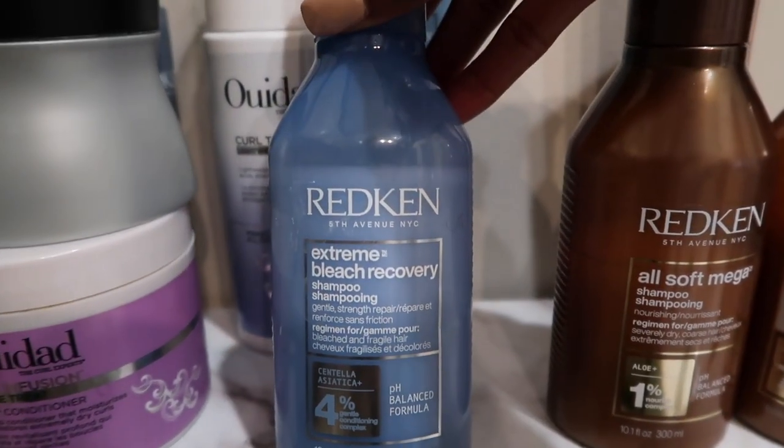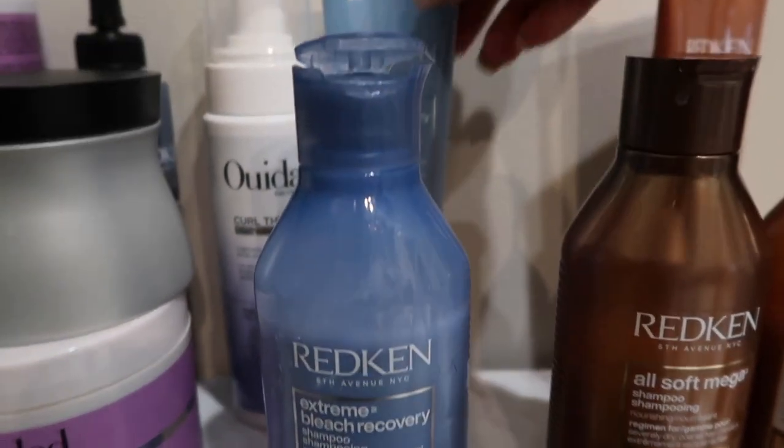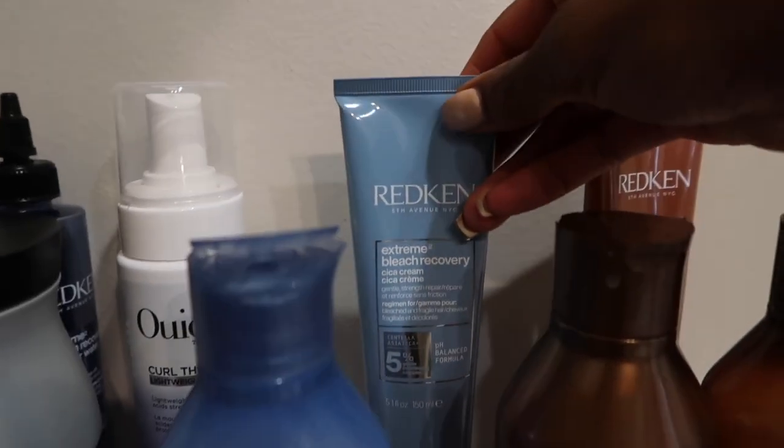Next up, we have Redken — and I love Redken products, as you can tell. This one is Extreme Bleach Recovery — the shampoo, and also the Extreme Bleach Recovery leave-in. For my blondes, my highlighted queens — I love my blonde clients. The longer you process your hair, the drier those ends are going to get. These two products help add moisture to those ends without making your roots greasy, especially if you have a finer texture.